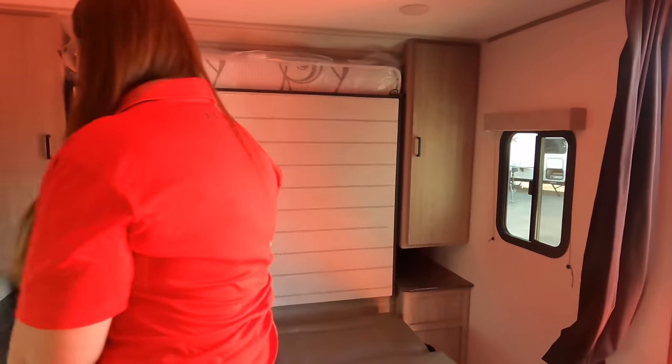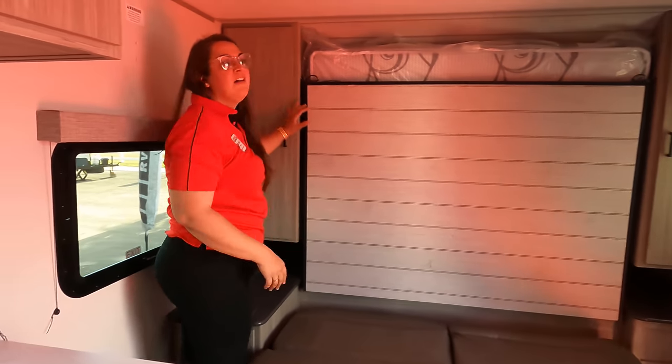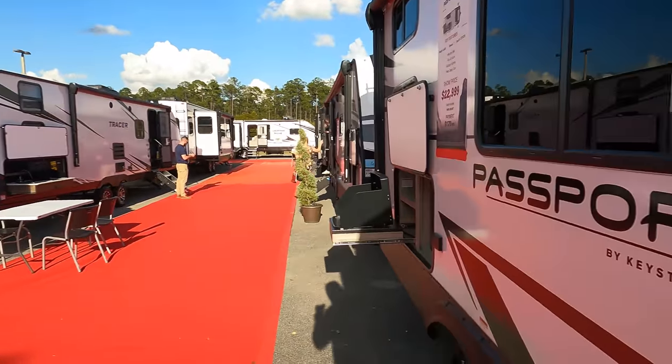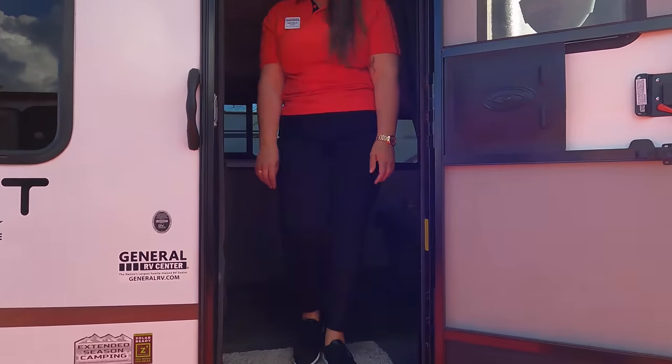What's the only rule about this price? Show only — this weekend only, folks. Nicole has all these Passports, a couple of Passport bunk houses, and a really nice couples coach right next to it. All super lightweight.